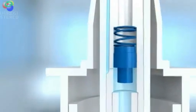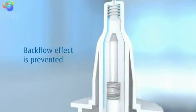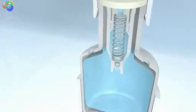Thereafter, the nozzle immediately shuts tightly, ensuring that no liquid or unwanted substances are drawn into the bottle so that there cannot be any contamination.